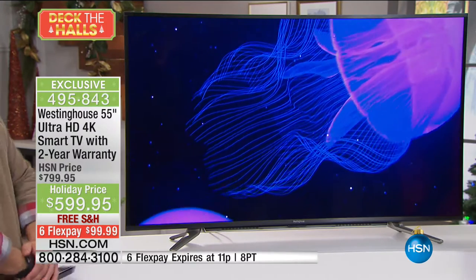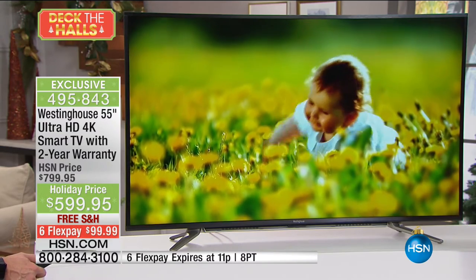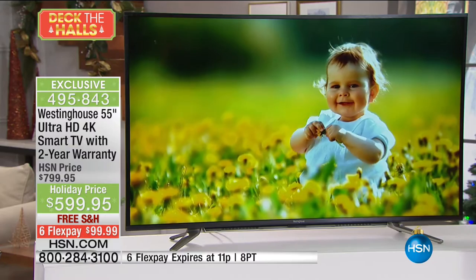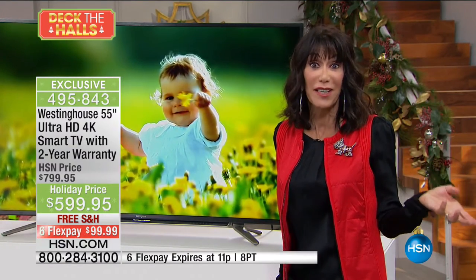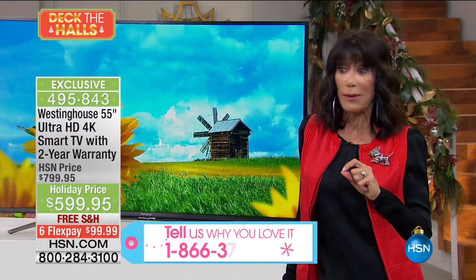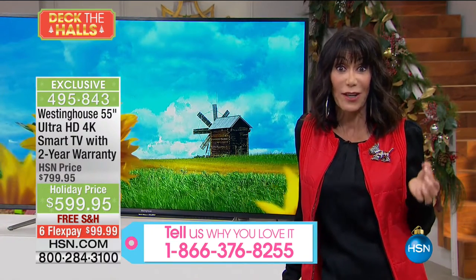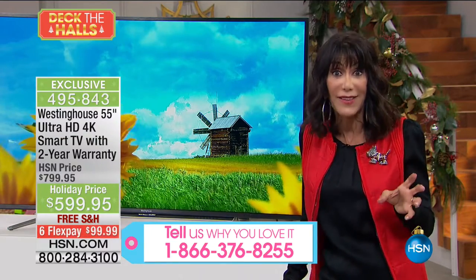I invested in a 4K TV last holiday season — I did not pay $600, I paid a lot more. The moment I turned around and saw it, I was gobsmacked. You want that experience. Treat yourself — maybe it's for yourself, maybe it's for the family. Everyone's going to benefit from this experience every time they turn it on. Kids home sick from school can watch TV, jump onto Netflix, jump into YouTube quick and fast.